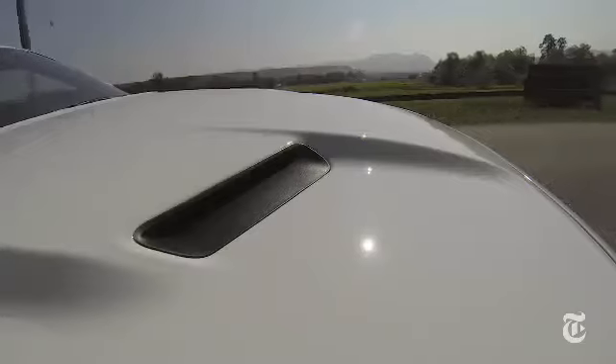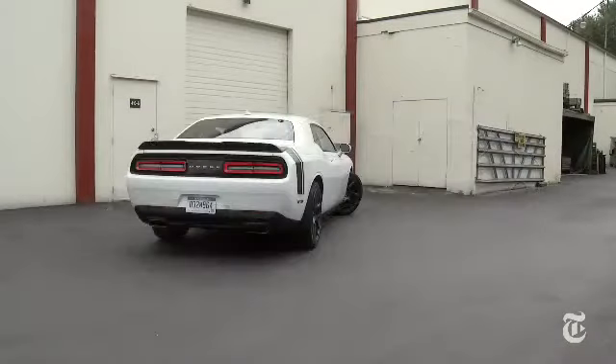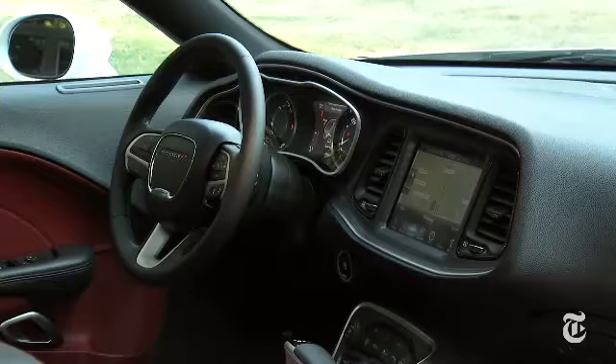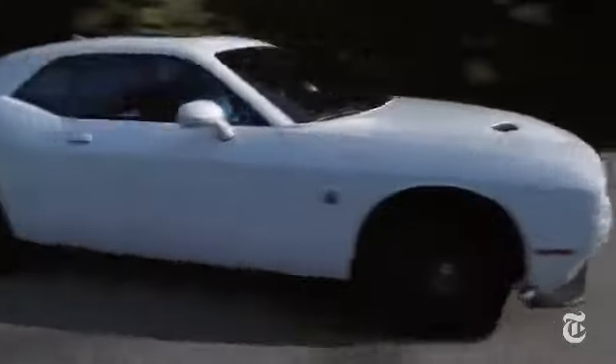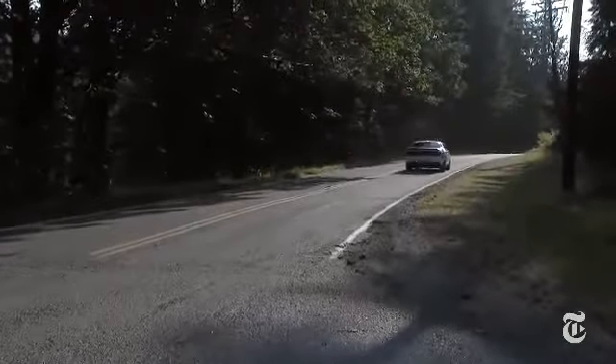My responsible side will tell you: Dodge has extensively revised the Challenger for 2015. The front is new, so is the tail, the cockpit gets a welcome change. It comes with a great sound system — the stereo is pretty nice too.